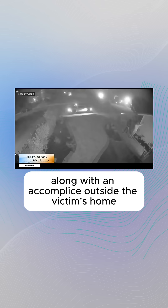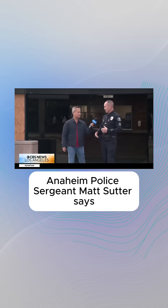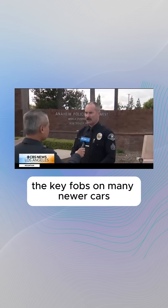From a second camera, you can see the suspect with that wire along with an accomplice outside the victim's home. Is this a growing trend? It seems to be the current trend right now on how to steal cars. Anaheim Police Sergeant Matt Sutter says the key fobs on many newer cars send out a constant signal, and he believes the wire the suspect is holding is acting like an antenna.